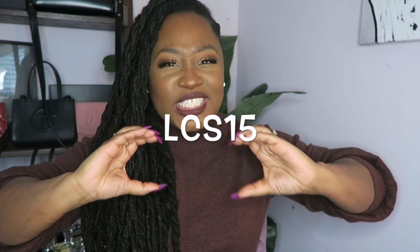All right, that's pretty much it. Hope you guys enjoyed this video. Be sure to thumbs up if you did. Huge thank you to Shein for sending me over all these fabulous winter goodies and also for sponsoring today's video — I genuinely appreciate it. And if you want to save a little bit at checkout, be sure to use the code LCS15 for a nice little discount.